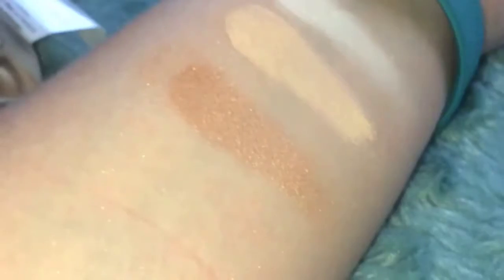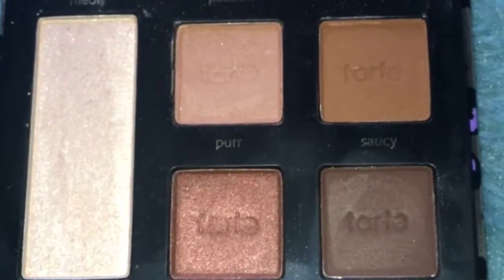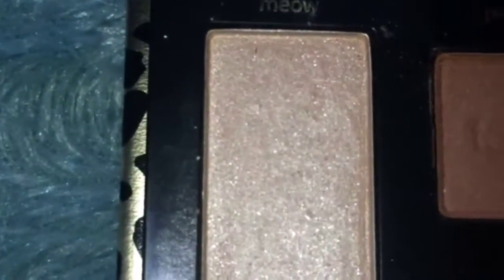Here you can better see the swatches of Meow, Passion, and Foxy. So now we will be doing the swatches for Purr, Saucy, Hypnotic, Midnight, and the highlighter Lace.